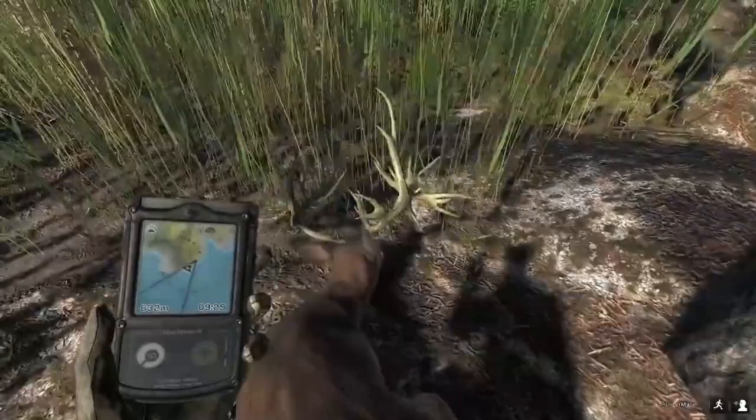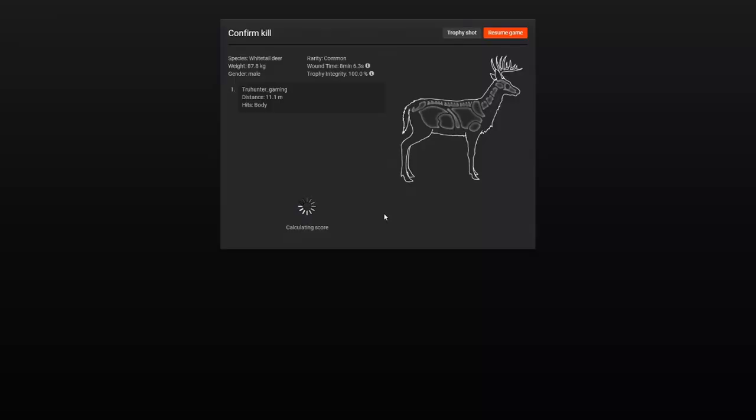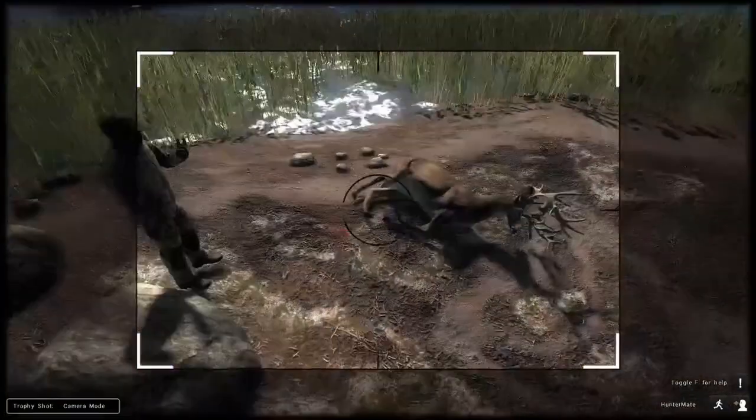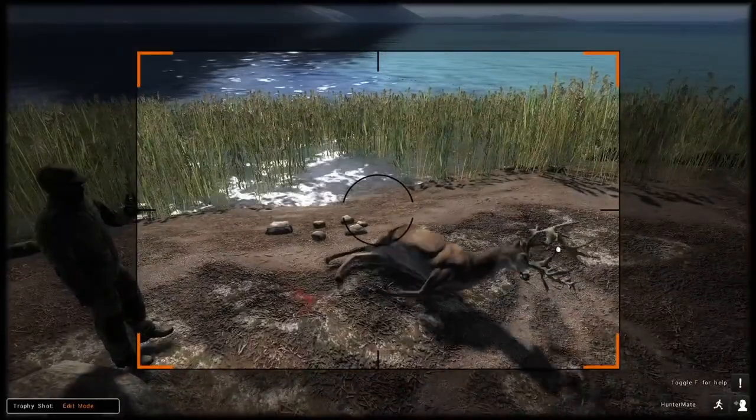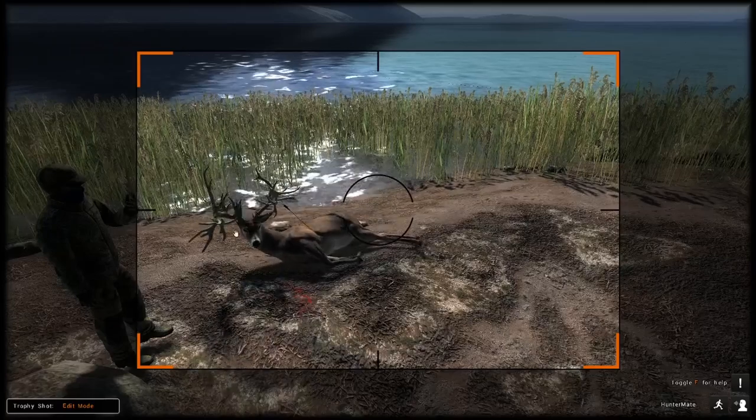It's pretty crazy that the first hunt of doing this video gave me a non-typical whitetail, and he scores 242. Not a bad non-typical whitetail — not a monster, but pretty average. Let's get this trophy shot lined up here.